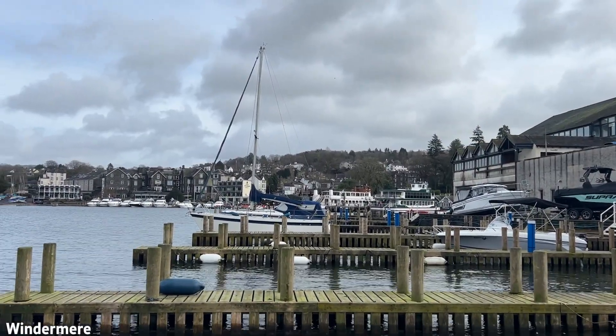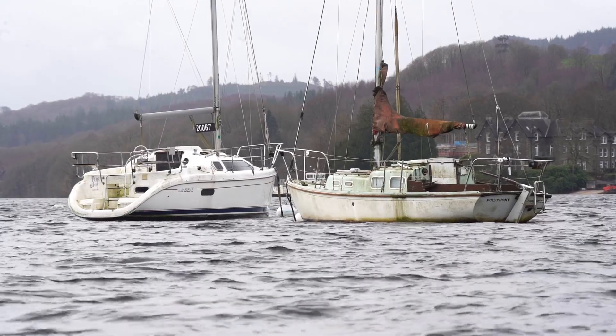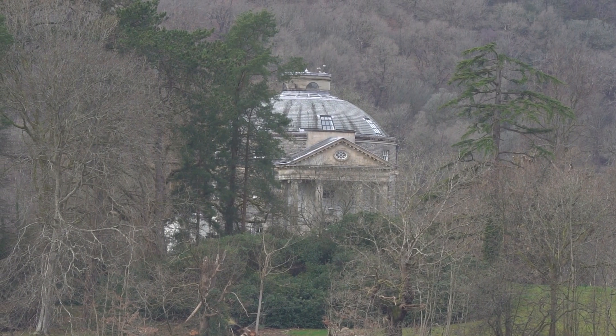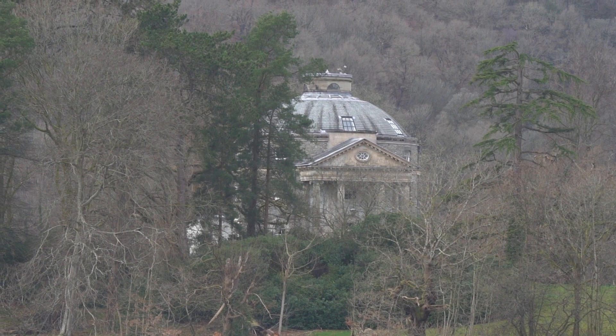What better place to start off the adventure than in the heart of the Lake District in Windermere, the largest and most visited lake in England, which has inspired many writers like William Wordsworth, Beatrix Potter, and many others. Here behind me is Belle Isle, which is the largest island in Windermere. It's privately owned, and the story goes that back in Roman times there was a Roman structure built here. You can see a building over there which was inspired by this story, meant to look like a Roman pantheon.